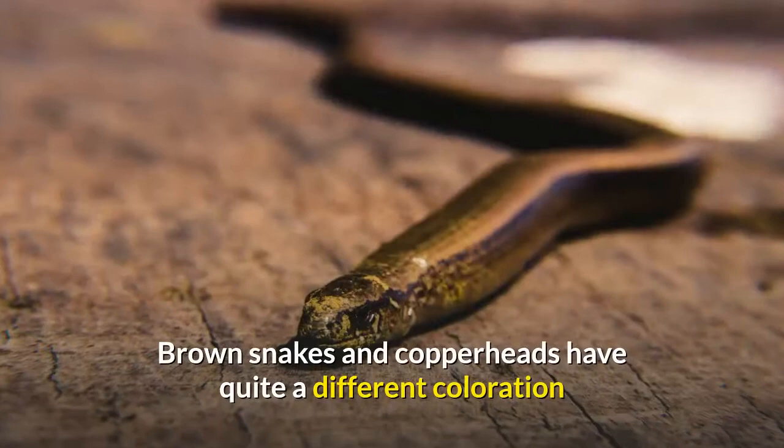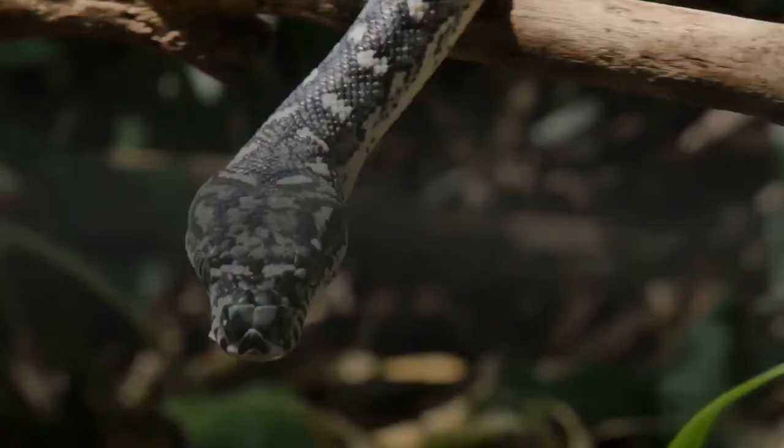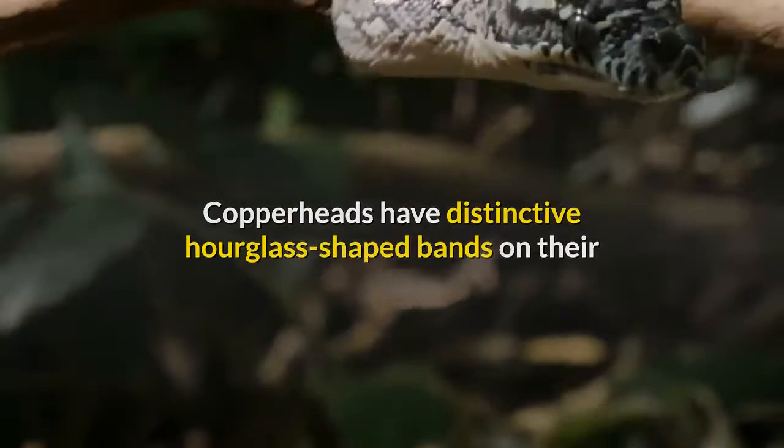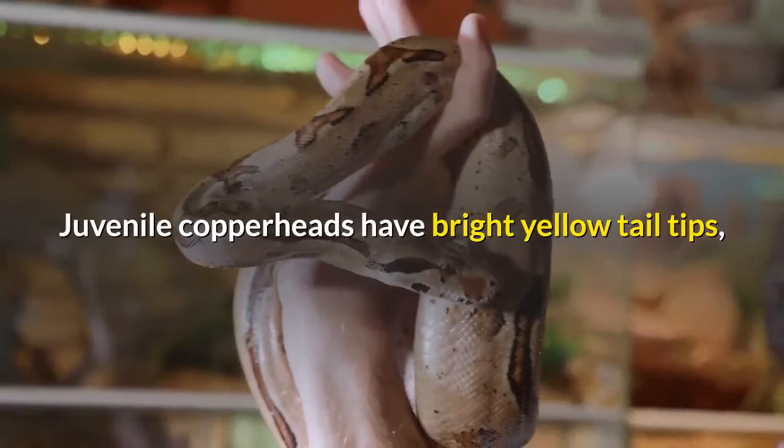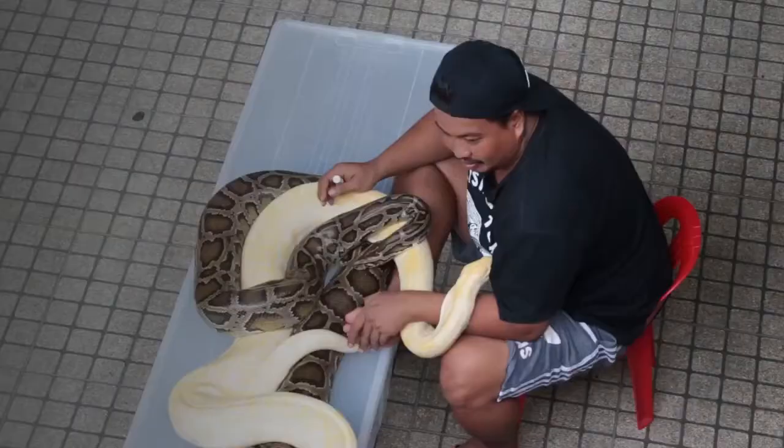Brown snakes and copperheads have quite different coloration and patterns. According to the Savannah River Ecology Laboratory, copperheads have distinctive hourglass-shaped bands on their backs, unlike the more subtle black spots of a brown snake. Juvenile copperheads have bright yellow tail tips, whereas juvenile brown snakes have yellowish neck rings.